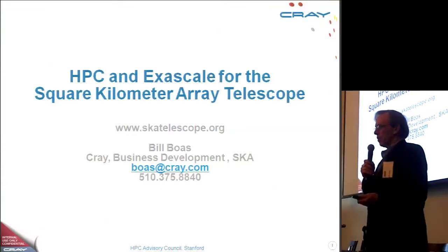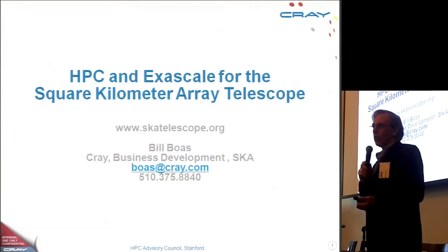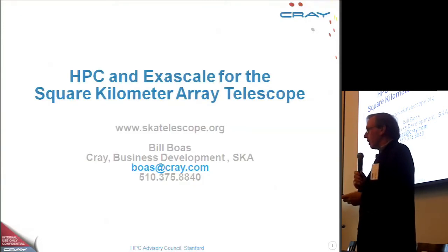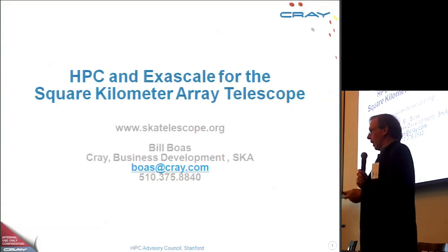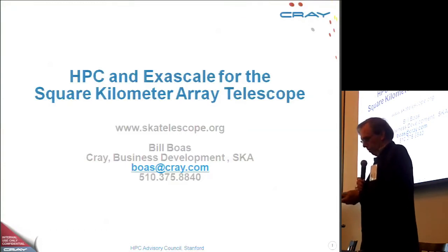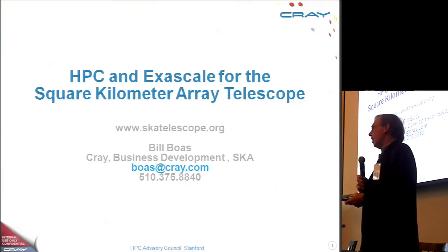What I've got here is a description of the Square Kilometer Array Telescope project as it is now organized, and a little bit about the technical issues associated with it. This is a truly extreme-scale computing project, and a comment I made about data streaming yesterday in the panel is directly related to what I've learned over the last few months, learning about this project and becoming involved.